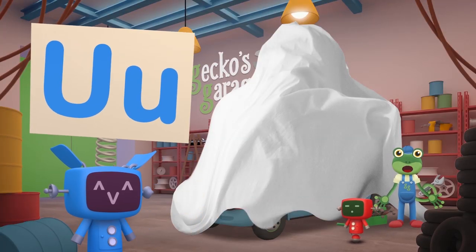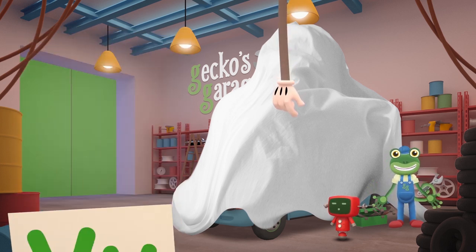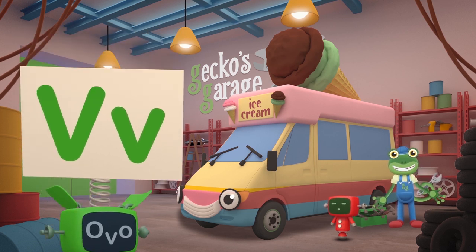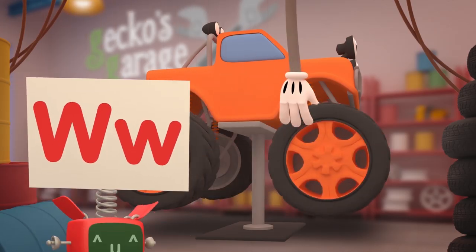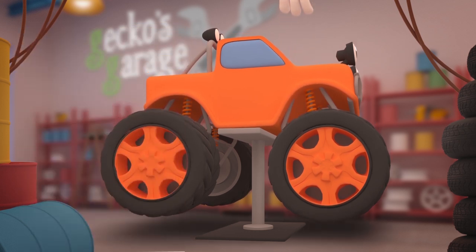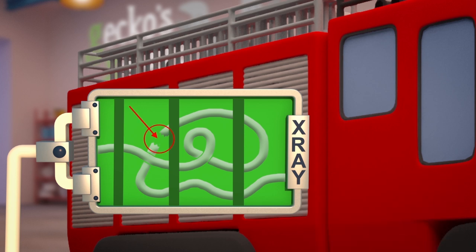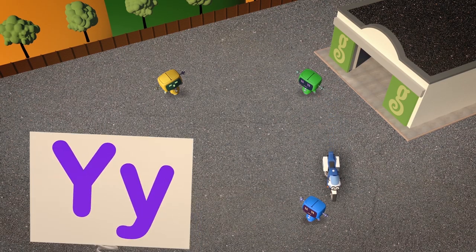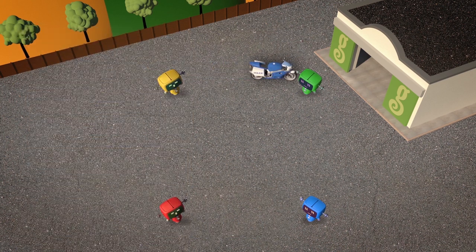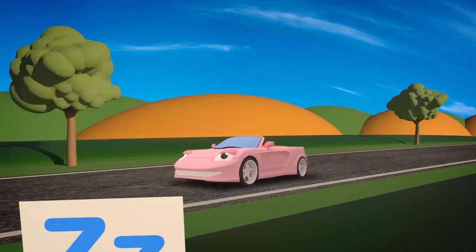U is for under this mystery sheet — what have those mechanicals found? V is for Vicky the van, who you might meet next time around! W is for wheels, that we change when the old ones wear through! X is for X-ray machine, that we use to get a clear internal view! Y is for Yard, used to test all our vehicles to see if we've fixed them up right! And Z is for Zoom, when they're back to full speed!